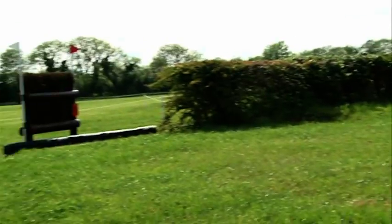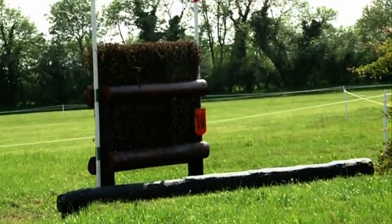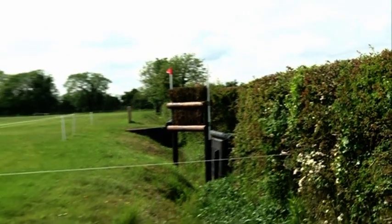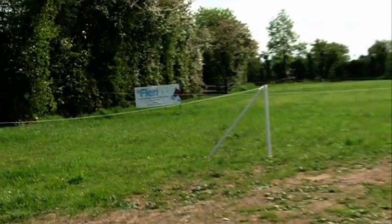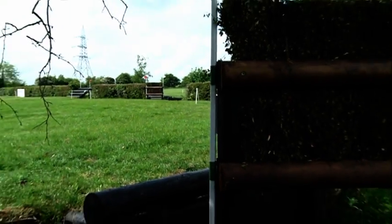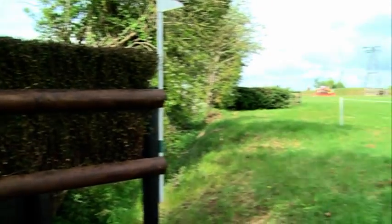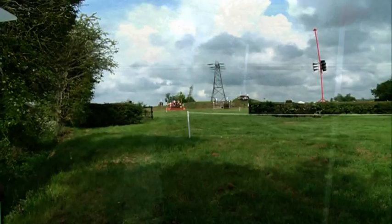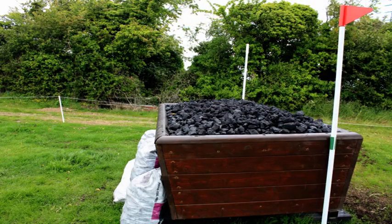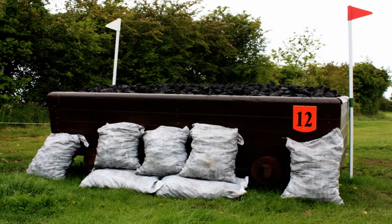On we go now — quick getaway from the water to the skinny brush out over another ditch at number 10, onto 11, same type of fence again, then out over another skinny brush. Turn right-handed, out through the gate, and we have a nice long gallop down to the coal cart. These are let-up fences along here. Jumped the coal cart, and we have another long gallop now onto the next combination.